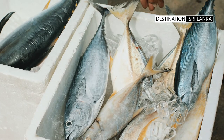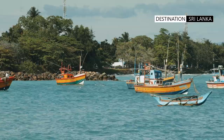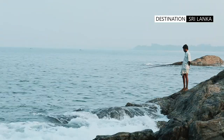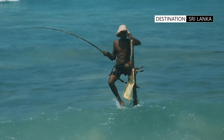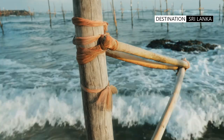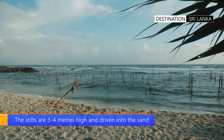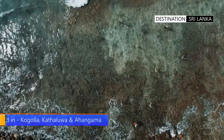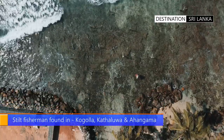Sri Lanka also has a unique type of rod fishing. Fishermen not content with standing on rocks during the mid-20th century developed a technique of fishing from stilts. The fishermen balance themselves on their wooden perch and toil in the sun. This is a unique practice confined to a 10 km stretch in the area of Kokgola, Kataluwa and Ahangama in the south of the country.